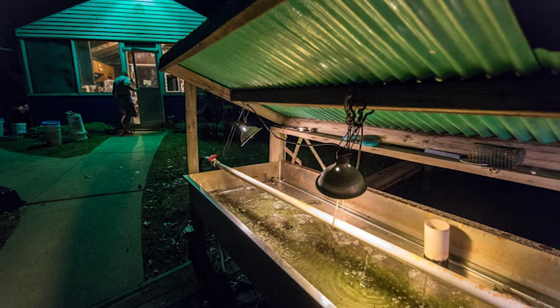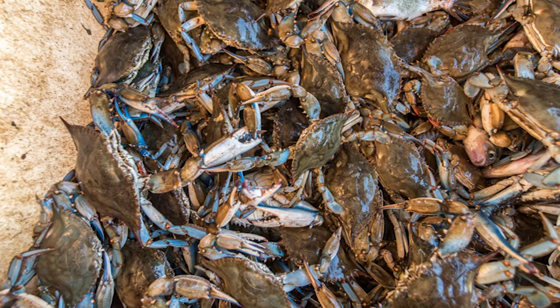Hi, I'm Lee Carrion. I'm the co-owner of CoveSide Crabs located in Dundalk, Maryland. I also serve as a commissioner to the Department of Agriculture on the Seafood Commission.